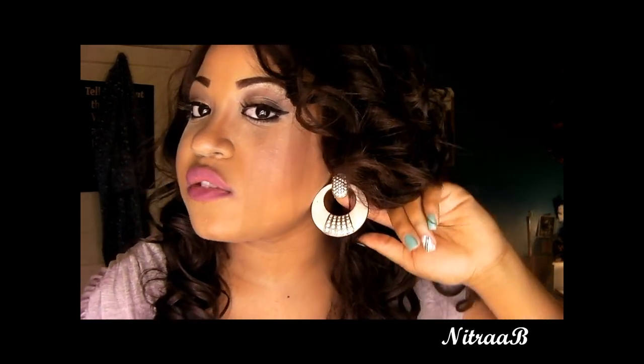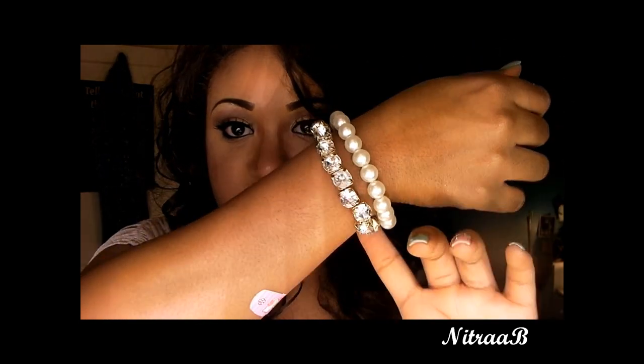And I'm wearing these earrings from Forever 21. They were like $7.99, $8.99, something like that. And these bracelets from Charlotte Russe, y'all have seen before.